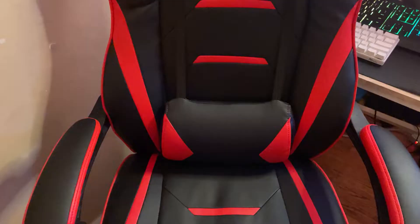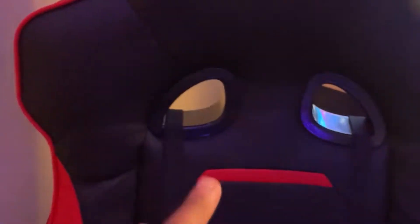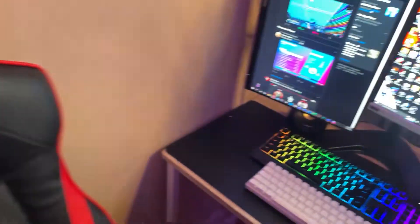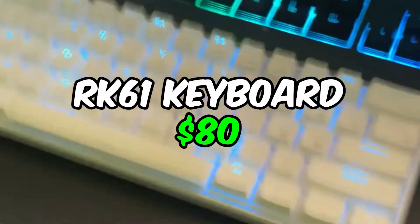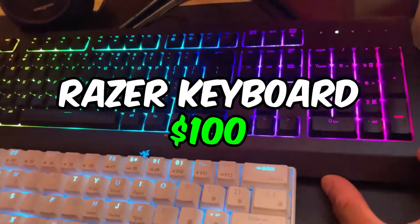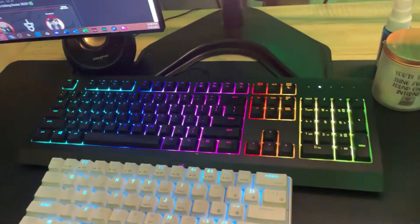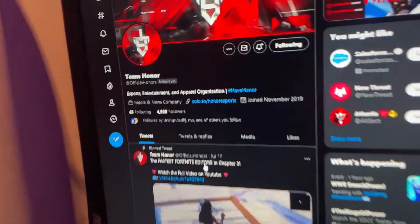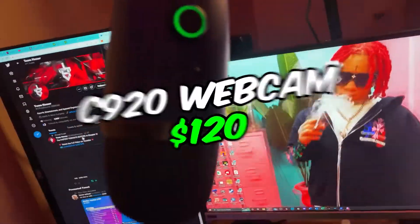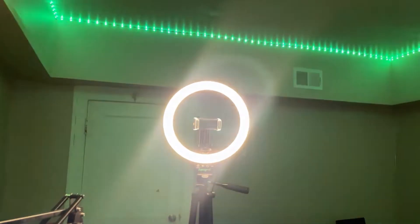Alright guys, this is Honor Rail's setup. I have this chair that reclines and has a little foot rest — I love this chair, it's so comfy. I got the Royal Clutch keyboard for all my gaming and typing needs. I have a Razer here as well, just as a backup. Make sure to follow on all platforms. Got the double monitor setup.